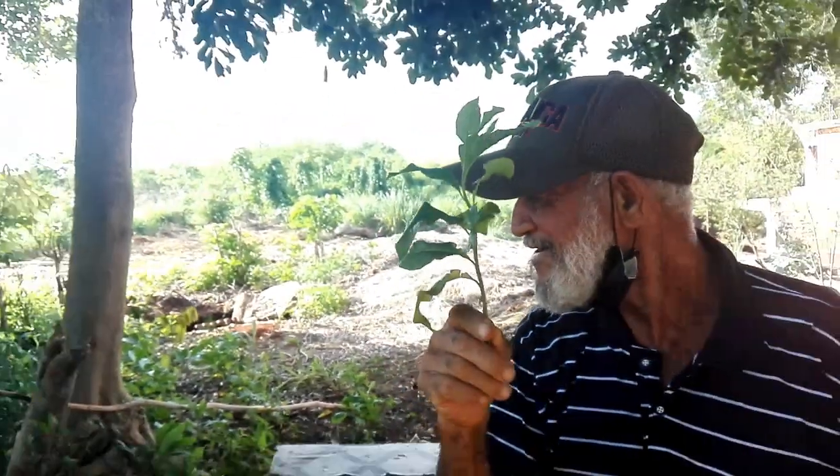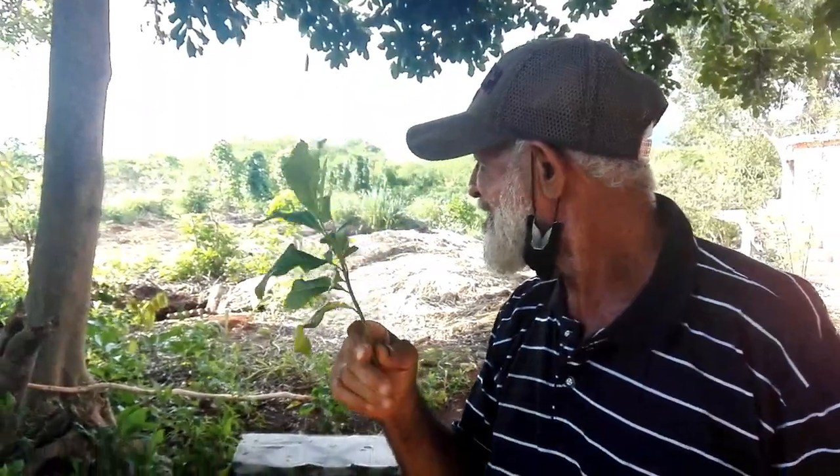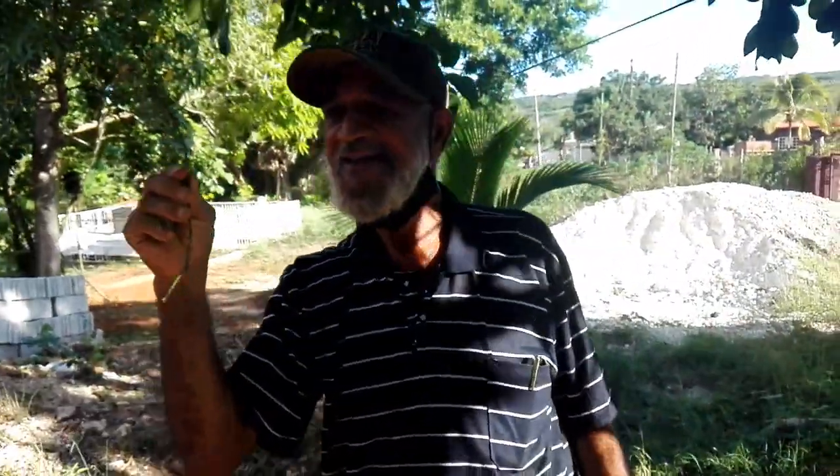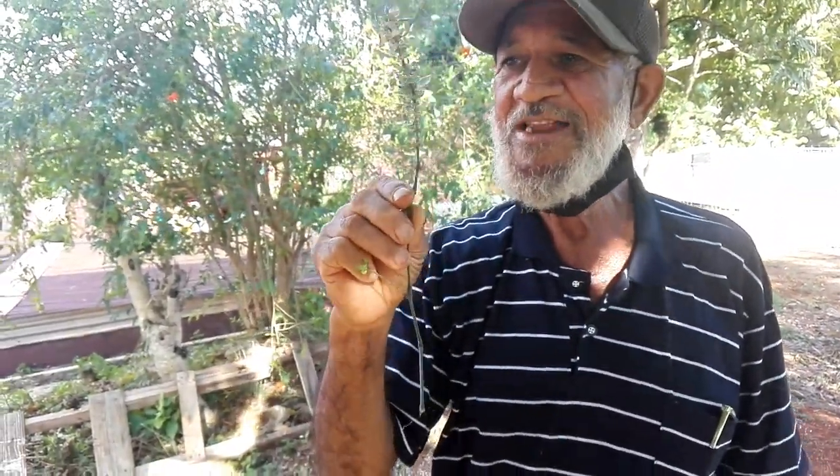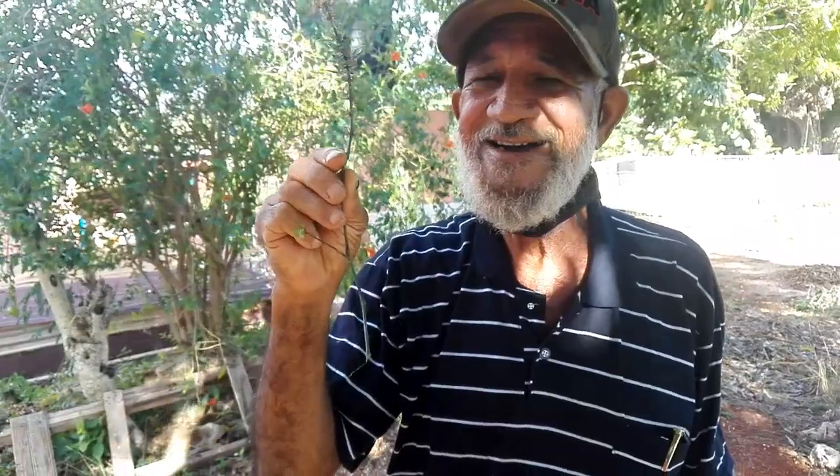This is the guinehen weed. It can detox you and it's good to remove cancer cells. And this is the womb bush — we saw that in the previous video. You boil it and drink it, and you have the baby without pain. Mr. Barnes mentioned that his mother had 19 children using this.